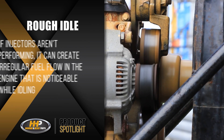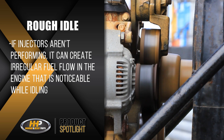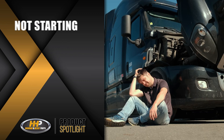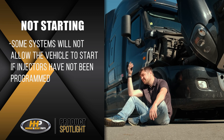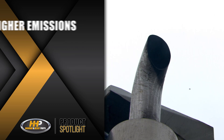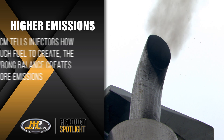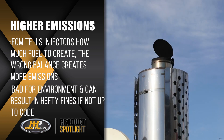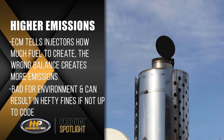Rough idle: if the injectors aren't performing correctly, it can create irregular fuel flow in the engine that is noticeable while idling. Not starting: some systems will simply not allow the vehicle to start if the injectors have not been programmed. Higher emissions: the ECM tells the injectors how much fuel to release, and the wrong balance creates more emissions, which is not only bad for the environment but can result in some hefty fines if it is not up to code.